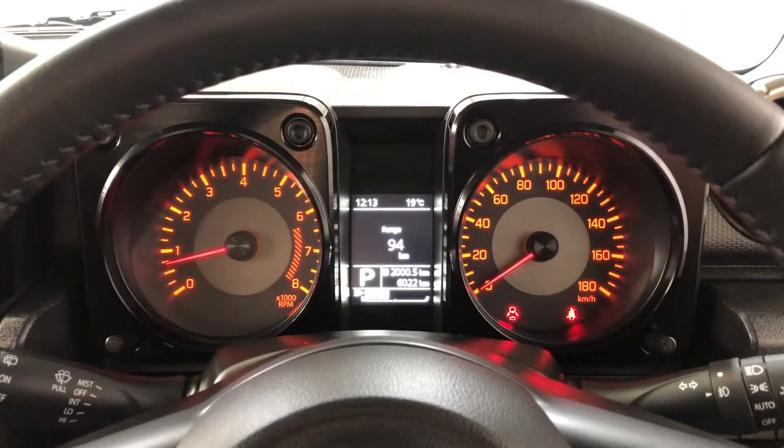This car has travelled 6,000 kilometres on the clock. It also comes with two sets of keys and a full set of books.